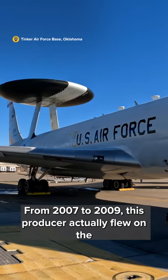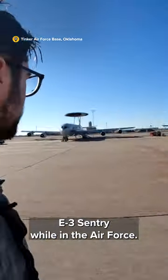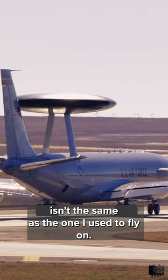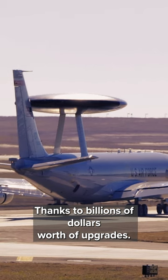From 2007 to 2009, this producer actually flew on the E3 Sentry while in the Air Force. But the aircraft that I've come back to isn't the same as the one I used to fly on, thanks to billions of dollars worth of upgrades.